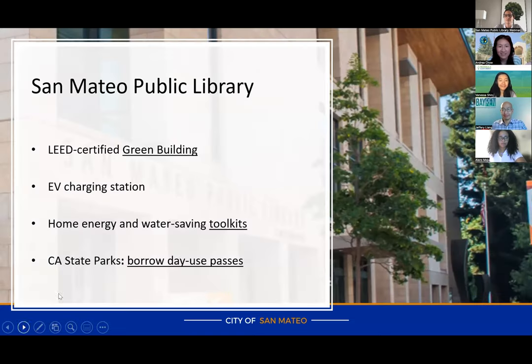I wanted to mention a couple of things about the library. The San Mateo Public Library main branch is a LEED-certified green building. If you come into our lobby, you can see our interactive panel that talks about our solar panels on the roof, our energy-efficient building, and the special heating and cooling systems. We also have two electric vehicle charging stations in our garage underneath the library building.